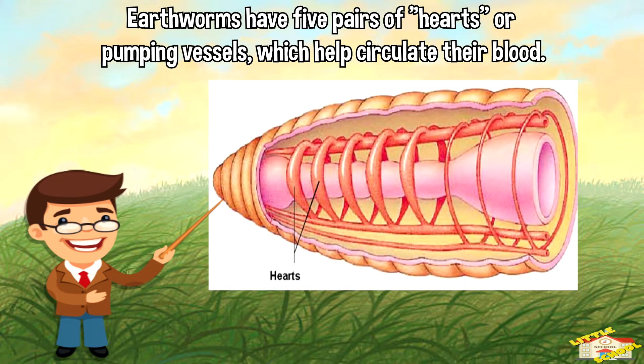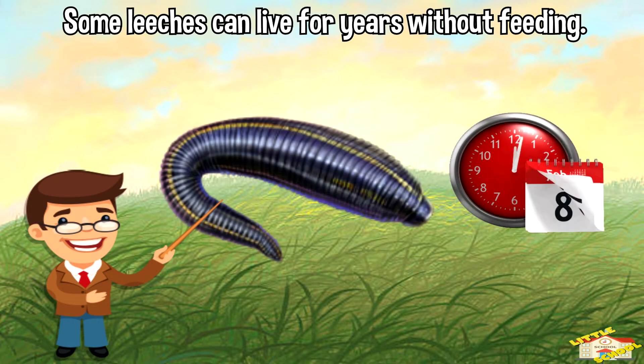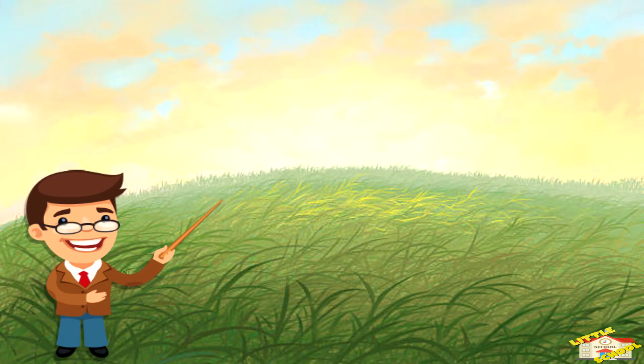Earthworms have multiple hearts. Earthworms have five pairs of hearts, or pumping vessels, which helps circulate their blood. Some leeches can live for years without feeding.